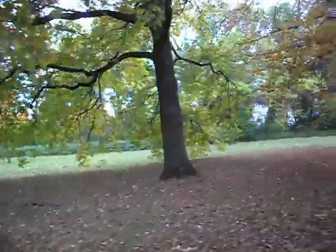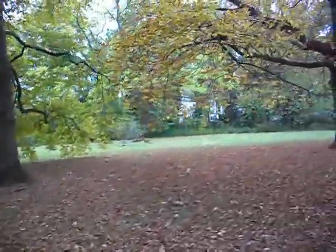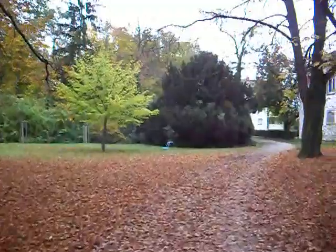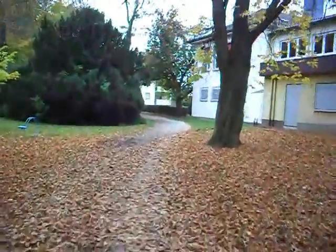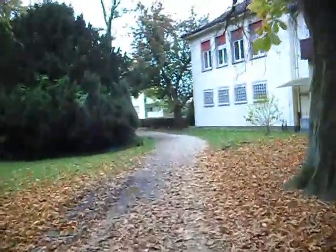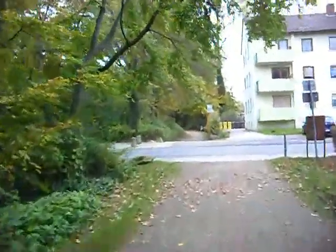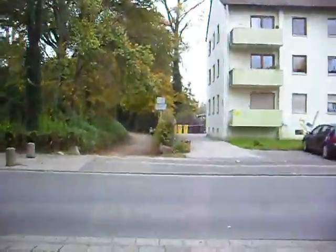This is one of the prettier parks we have in Frankenthal. We'll cross the street up here and then go to another little park that I took pictures of last spring. Let's see.